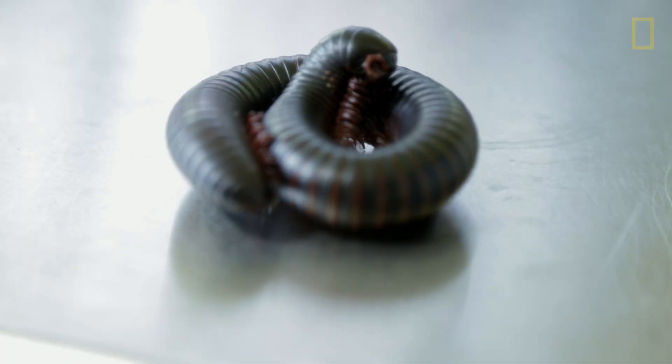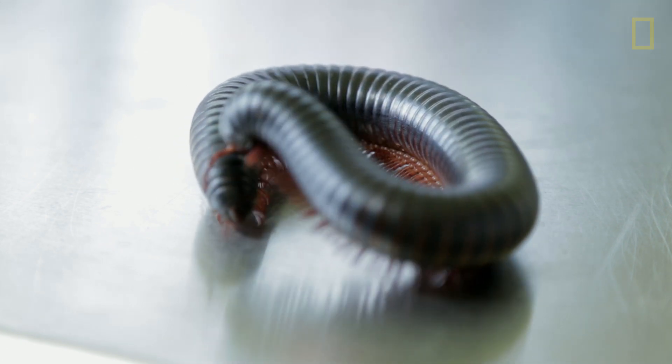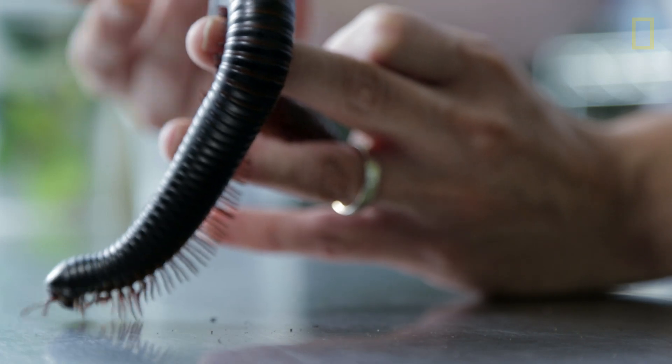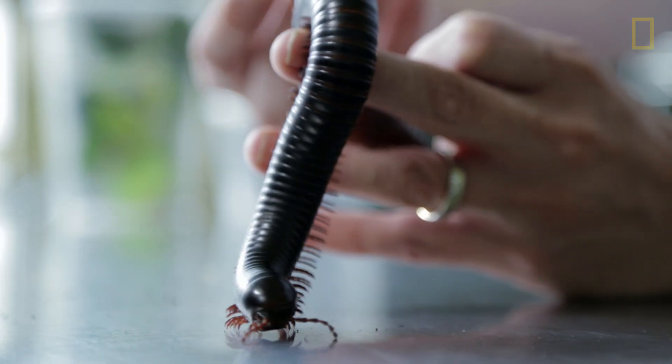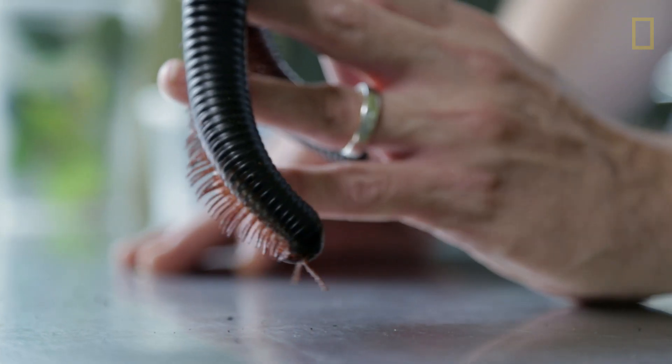These guys have a chemical defense. They can spray cyanide — not enough to injure us, but it can chemically stain my hands. So I might have yellow marks on my hand that won't come off for a while, for a day or so.